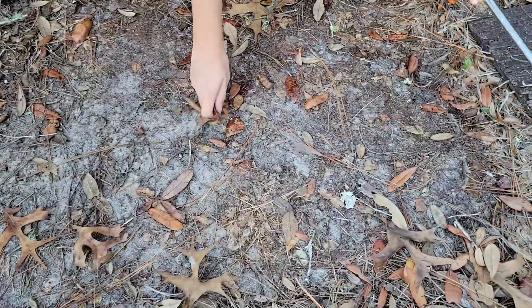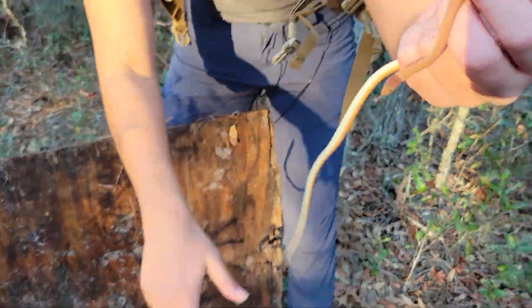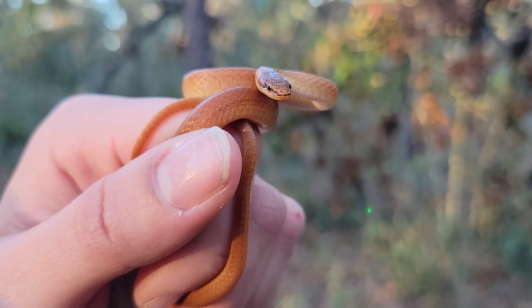What was that? A pinewood litter snake! Oh my gosh — that is an awesome, cool snake.